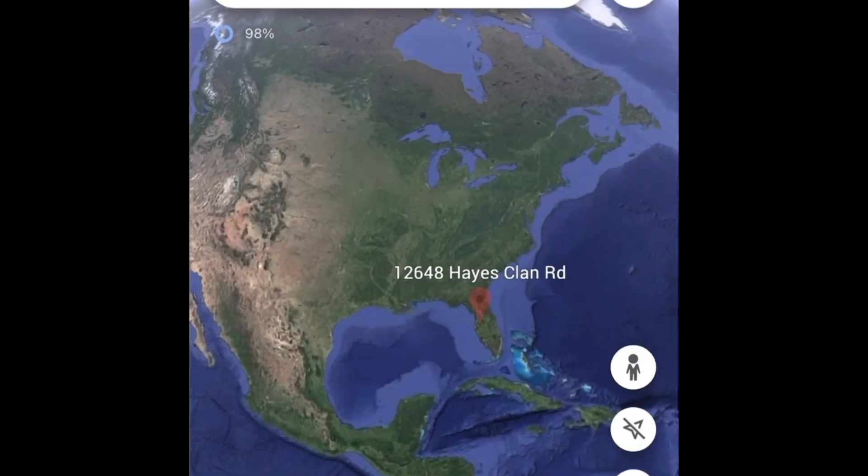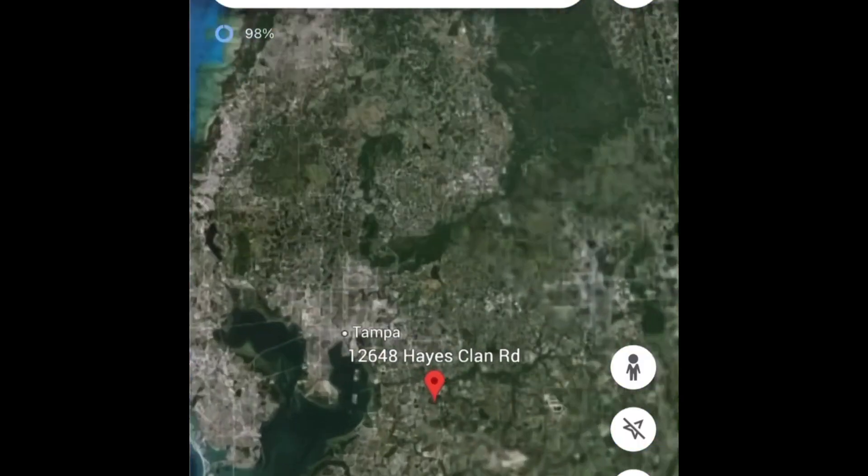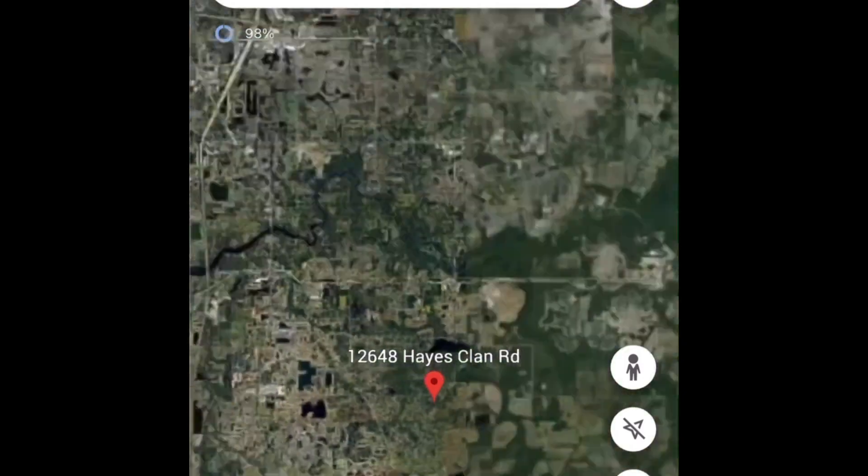This house is beautiful. We'll go over the details on the inside. This home is just about 20 miles to Tampa and 50 miles to Sarasota.